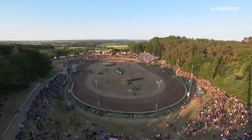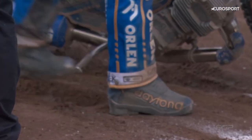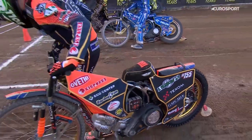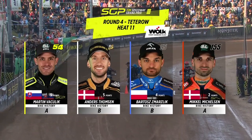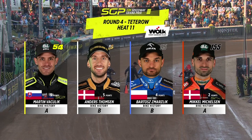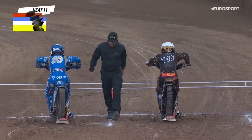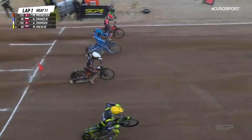Heat number 11 and they're out on track, preparing themselves for their third ride of the night. Track conditions just deteriorating a touch here so you're going to have to have your wits about you — body position on the bike is going to be crucial. Mikkel Mikkelsen on the inside in red, Bartosz Schmarzlik out of gate two in blue, Anders Thompson out of gate three in white, and Martin Vashlik likewise going well off the outside in yellow. Good looking lineup, riders in top form.